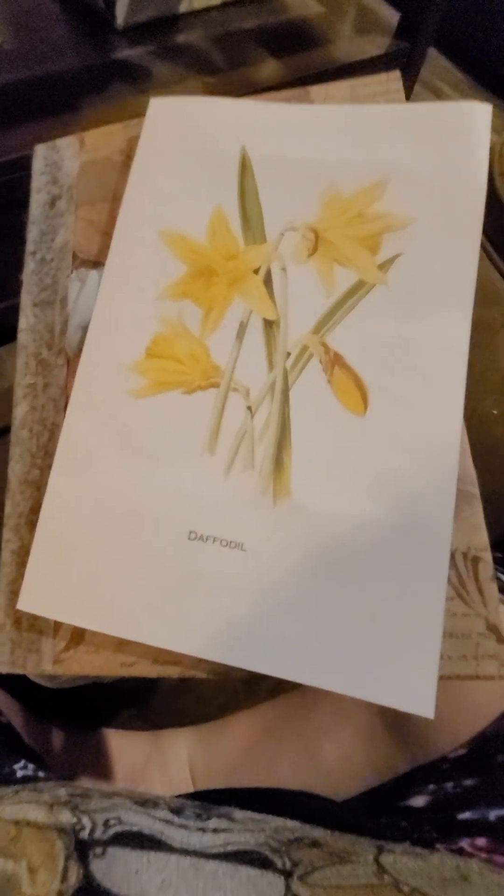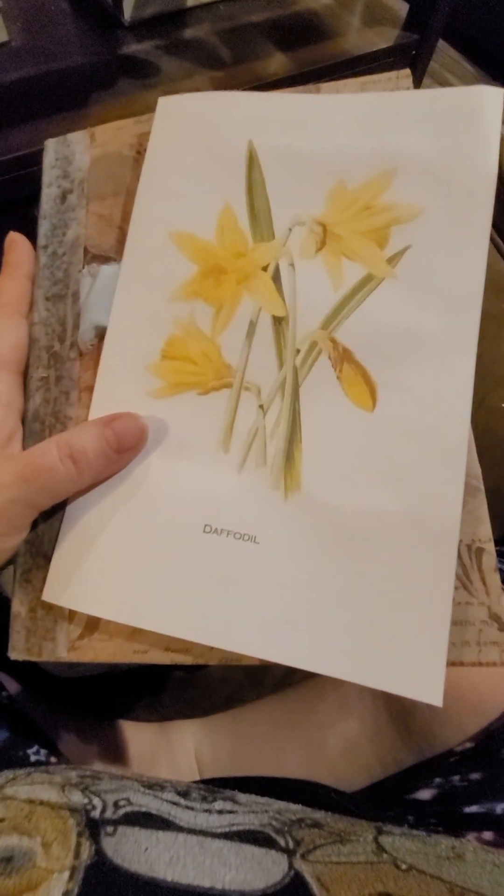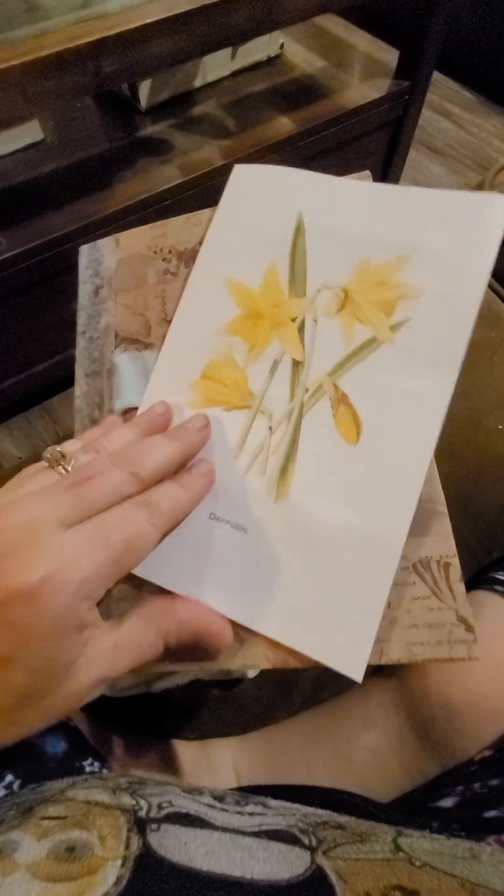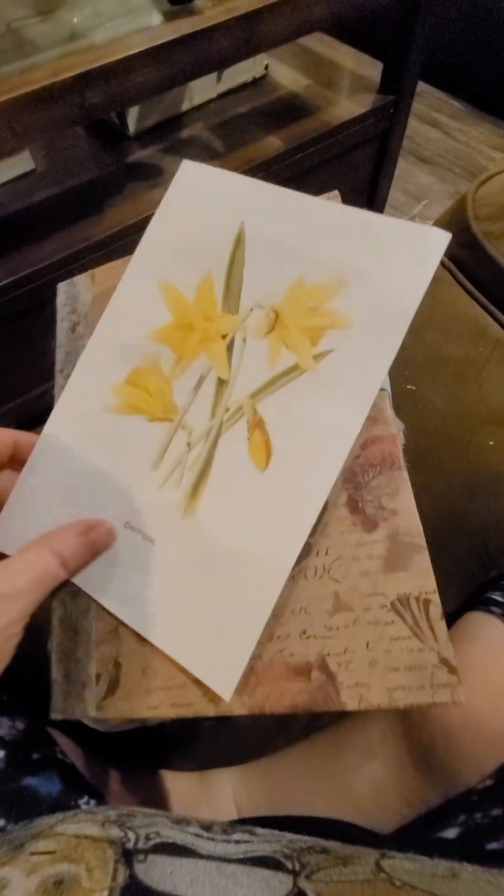Okay, if the dogs will let me, we'll try take number three here of looking at our next junk journal. This dog now has a chew toy, so maybe she'll be quiet. And this, of course, has the usual letter.